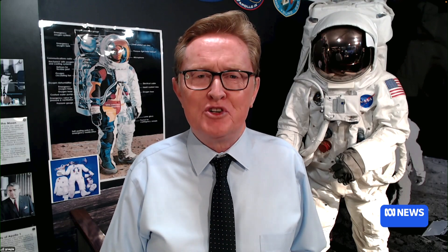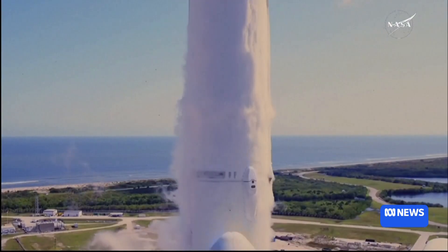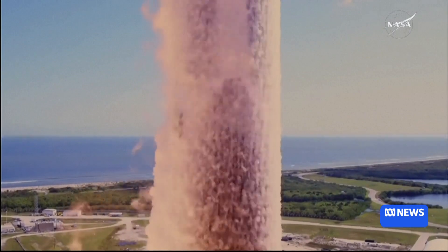Yes, exactly. At 3:06 this morning local time, the Falcon Heavy rocket took off carrying Europa Clipper on this amazing voyage — 2.9 billion kilometres to get all the way to Jupiter and its icy moon Europa. It's so exciting.